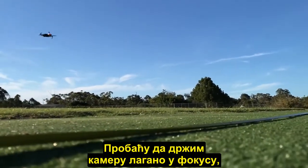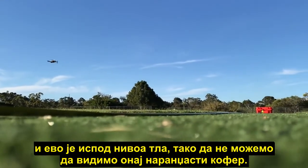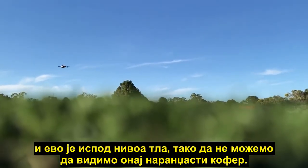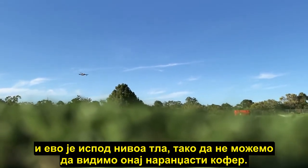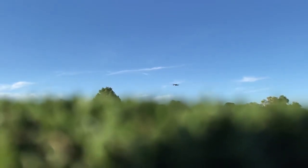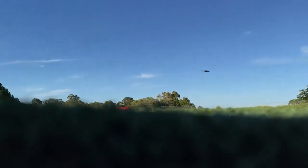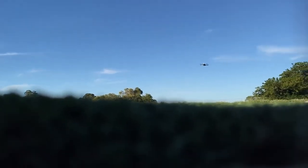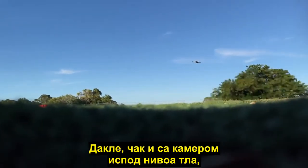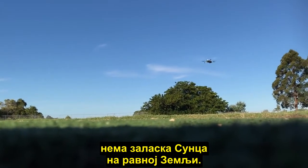Okay, getting the camera nice and smooth and in focus — getting it just below ground level so we can't see that orange case — and yet we can still see the Sun. So even with the camera below ground level, there's no sunset on a flat earth.